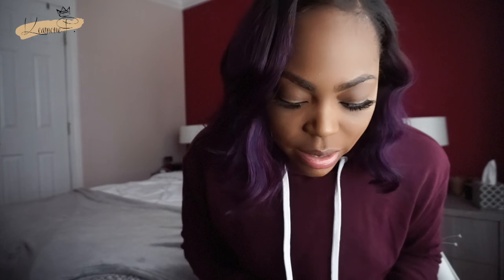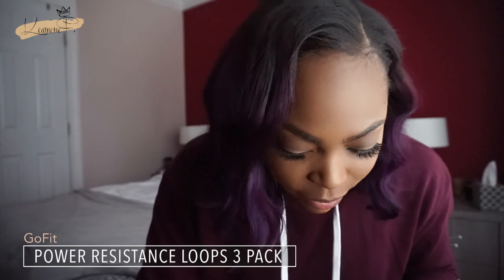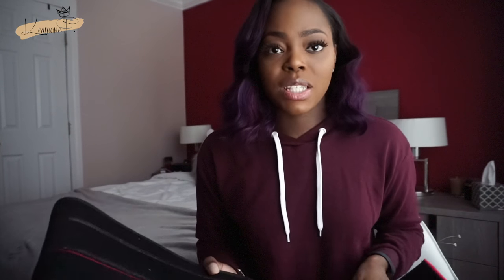Next things in here are resistance bands. I actually have three — the light one, the medium one, and the heavy one. You need these for booty gains. If you don't have resistance bands, get some.